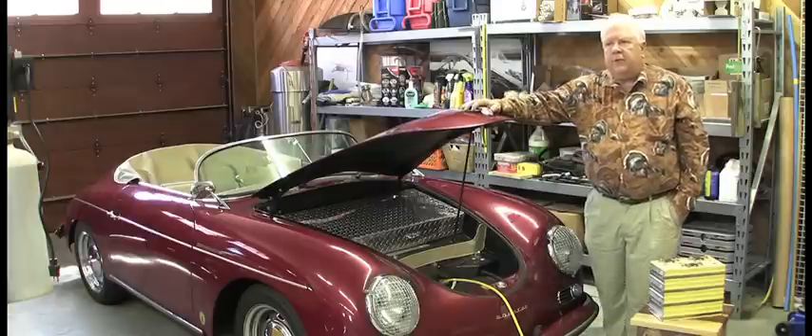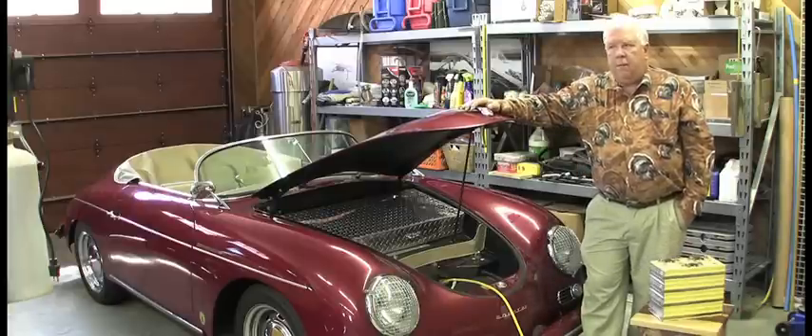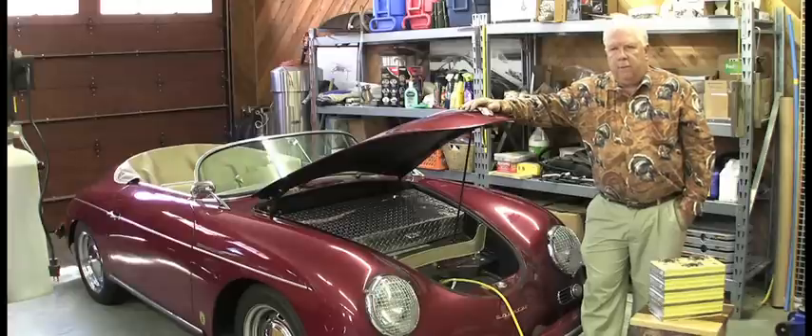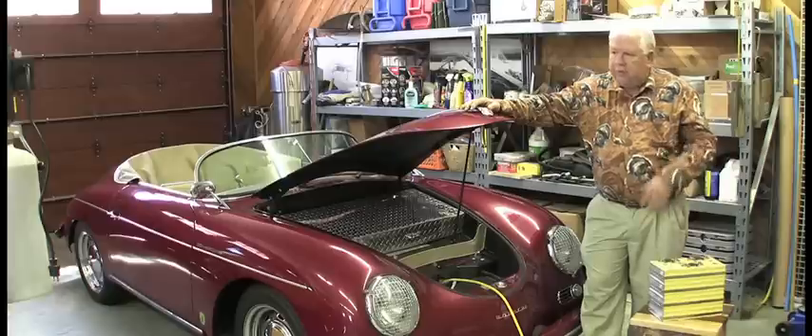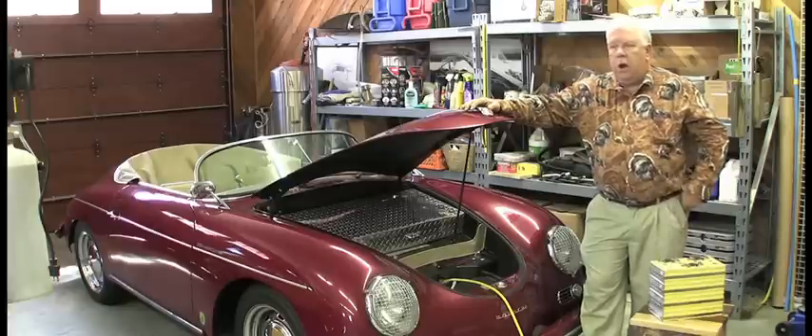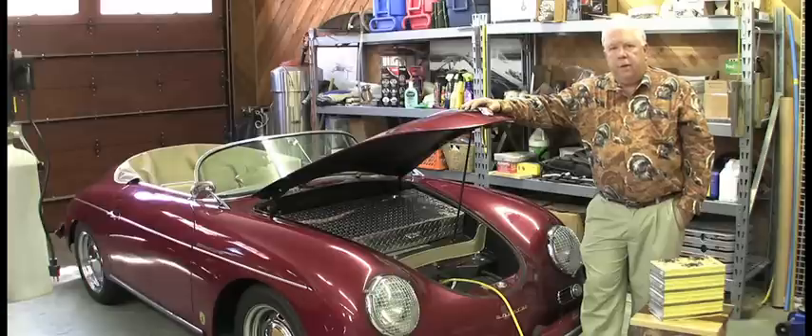Lithium is actually our lightest metal and least dense metal. It is also the most electrochemically active element we have on the planet. Unfortunately it's a little bit unstable. Lithium is so light that if you put it on water it will actually float. It's so unstable that when you do so it will actually burst into flames.